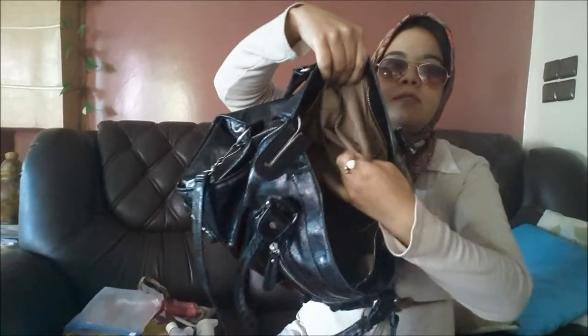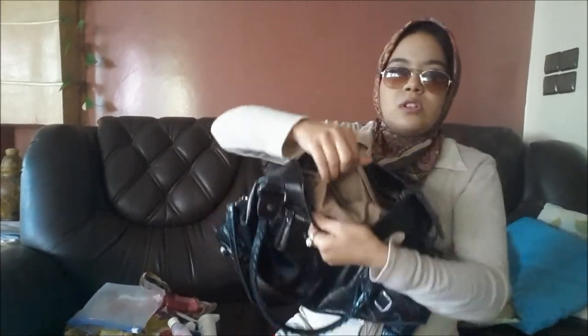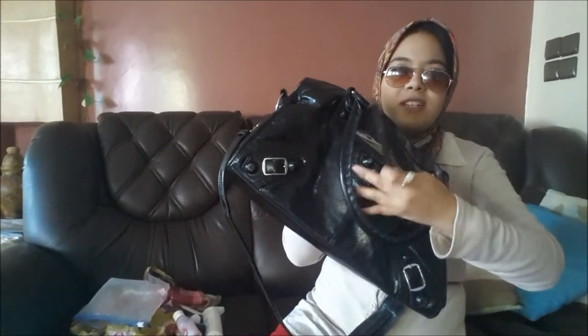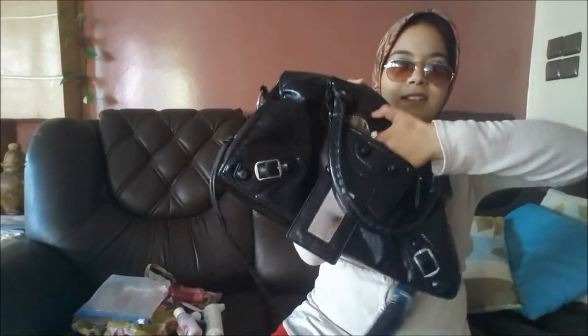I have some stuff in my purse — there was a gift from Yves Rocher, just a necklace. I still have another pocket that's empty, and another one where I keep my keys. There's a small pocket where I only keep a mirror, and that's it.